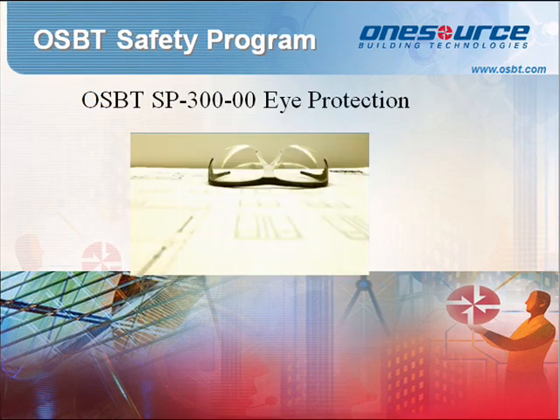Standard Procedure 300: Eye Protection Policy. To be in compliance with federal and state regulations, employers must ensure that each affected employee uses appropriate eye or face protection when exposed to eye or face hazards from flying particles, molten metal, liquid chemicals, acids or caustic liquids, chemical gases or vapors, or potentially injurious light radiation.